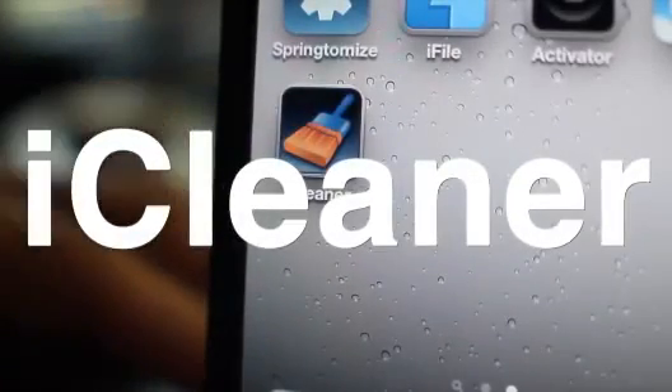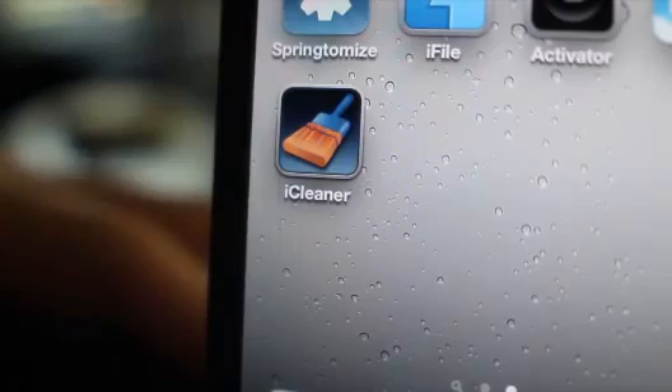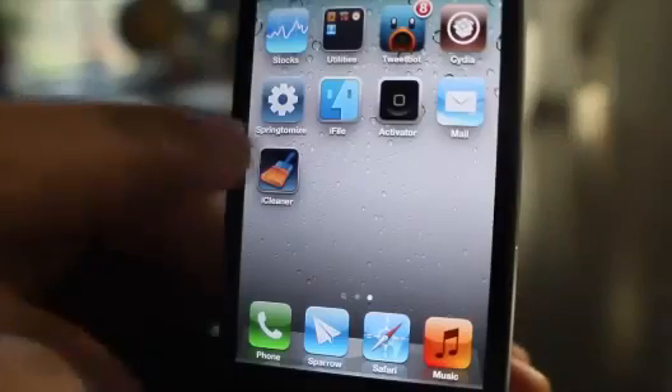Are they trying to tell me something? Is my iPhone just that dirty? I thought I did a pretty good job of keeping it clean — never mind. This is called iCleaner, folks.